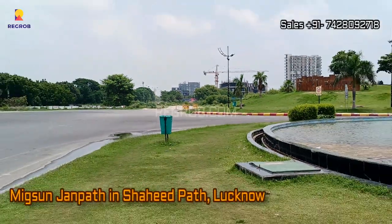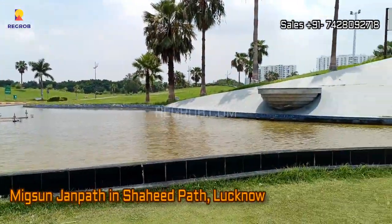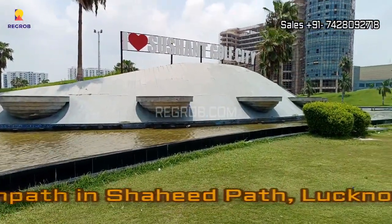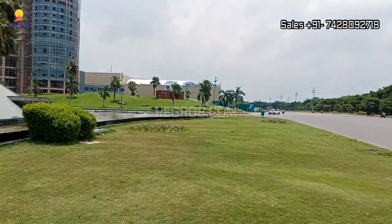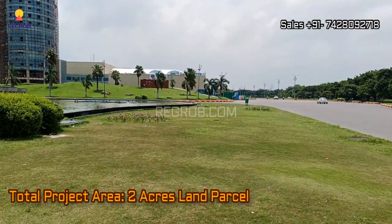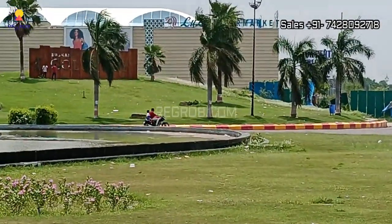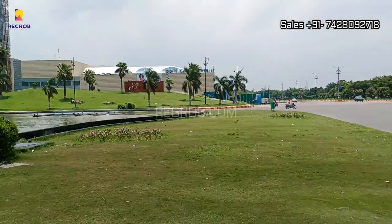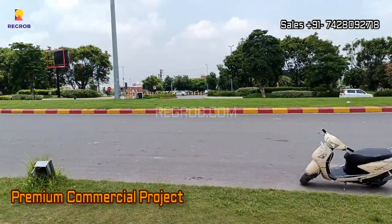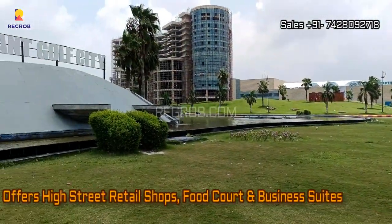Hi everyone, so in today's video we are at Mix and Janpath, a commercial project located in Shahidpath, Lucknow. This entire project is sprawled over two acres of land parcel. It is one of the premium commercial projects that offers high street retail shops, food court, and business suites.